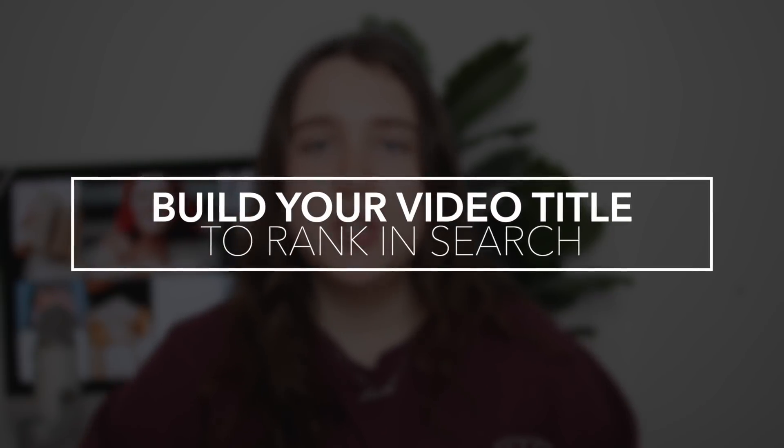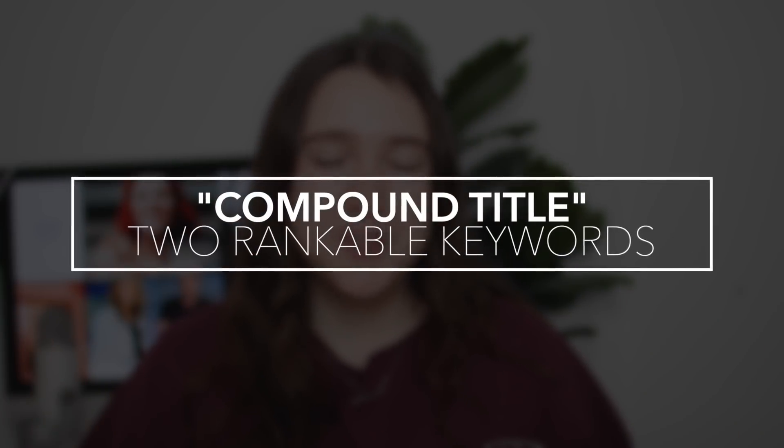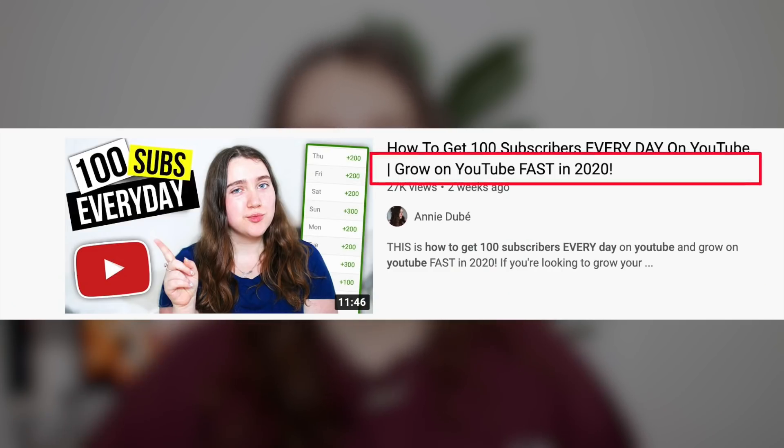The next thing you want to do is build your title. Take your main target keyword and put that at the beginning of your title. So if our main keyword is 'how to bake a vegan cake,' that is the first thing you put in your title — YouTube will see that keyword and have a very good chance of ranking that video in search. Then I like to do what I call a compound title: take another keyword from your tag box that has a very high score and use that as a second part of your title, giving you two chances to rank for two different keywords and maximize your view potential.